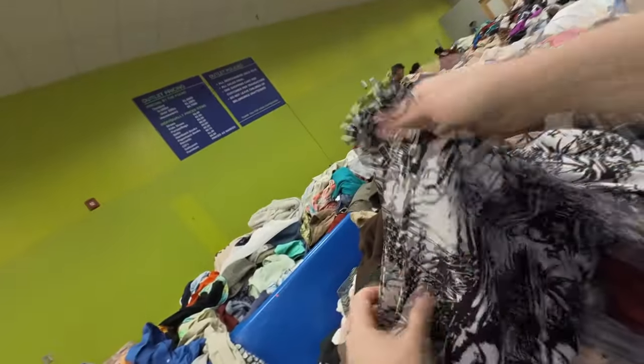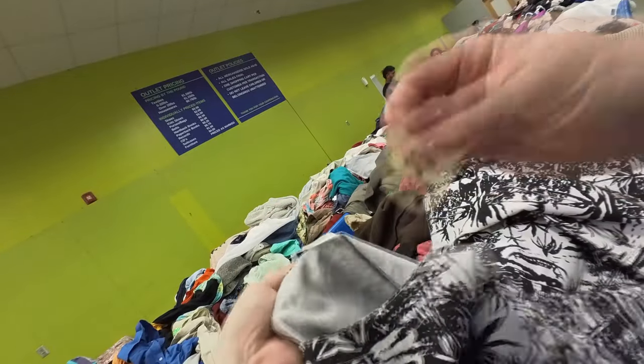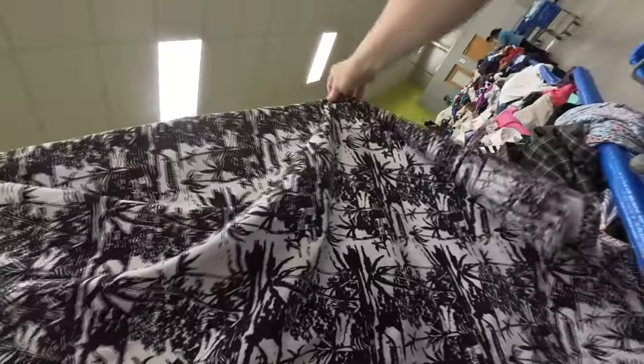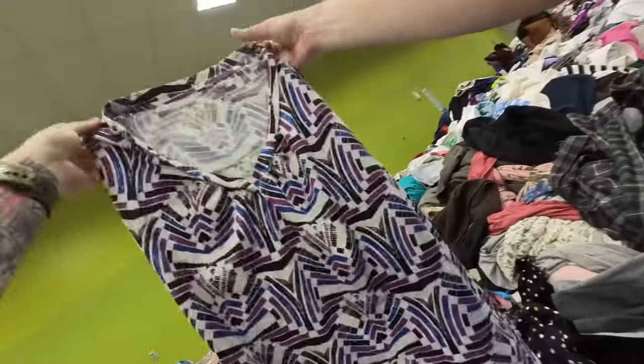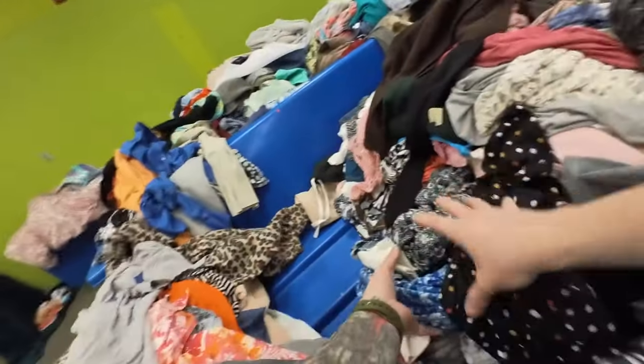This is a vintage dress. I actually put this on the top of my cart to check — I think that was someone saying it was a size 22. If it were springtime, I probably would have picked this up or at least spent more time checking for stains. But because it is almost Thanksgiving, I decided to pass on that.